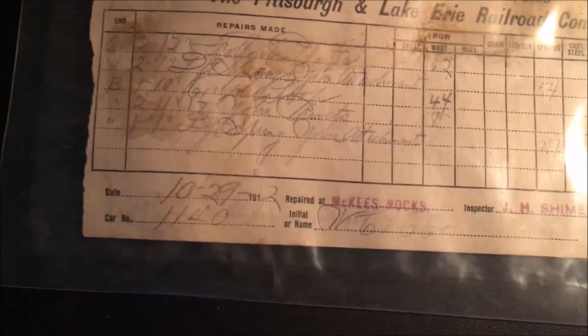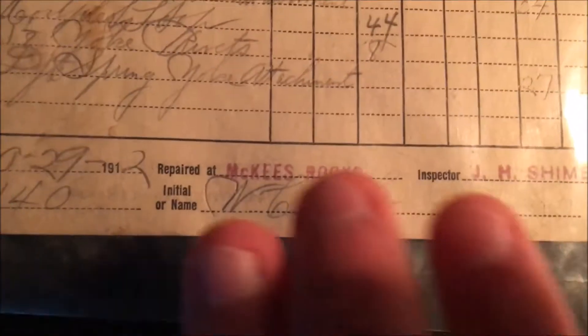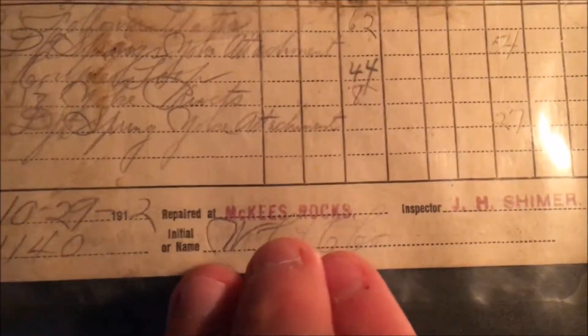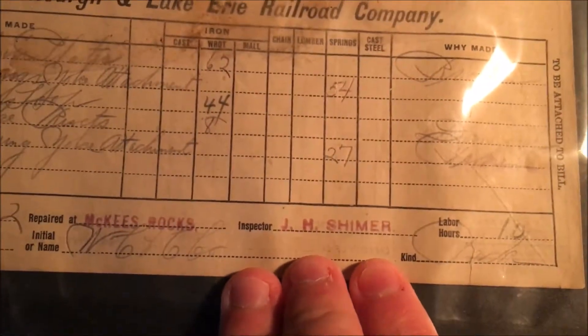This here is for a repair that was done to Car 1140 on October 29th, 1912 at the McKees Rock Shops — one of the Pittsburgh and Lake Erie Railroad's main shops. Unlike the other two I have, these actually have stamps for the shop's name and for the inspector, J.H. Scheimer.